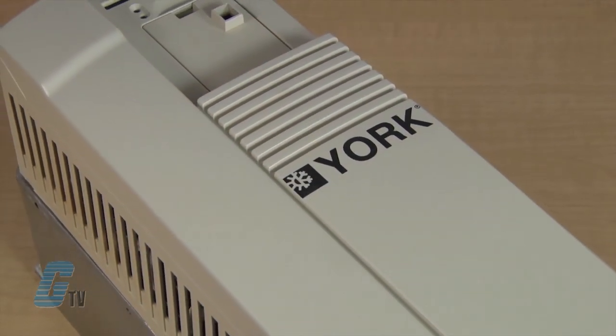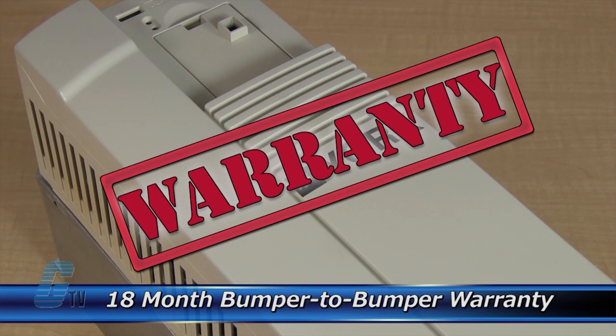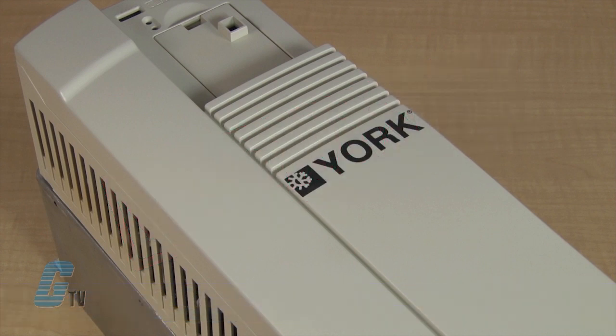The repair of your drive includes an eighteen-month bumper-to-bumper warranty, meaning the entire unit you send us is covered, not just the portion repaired.